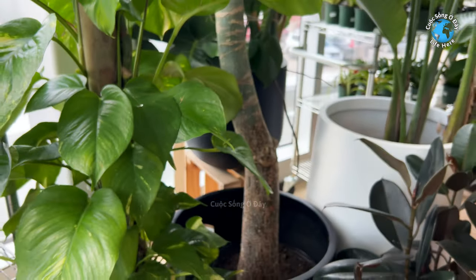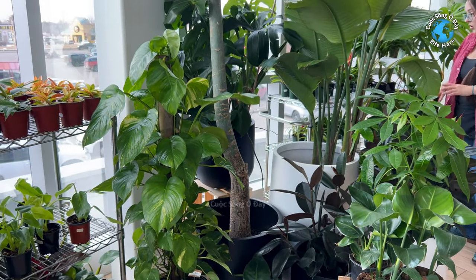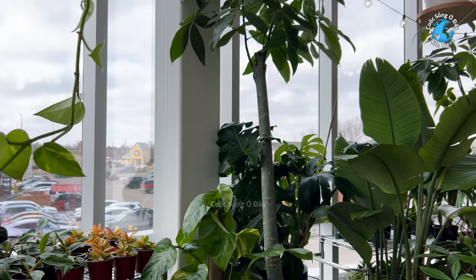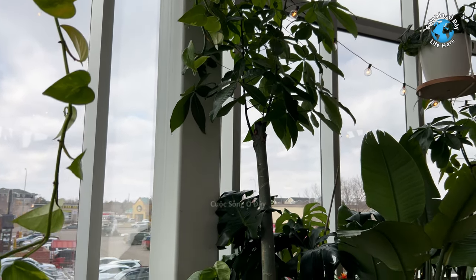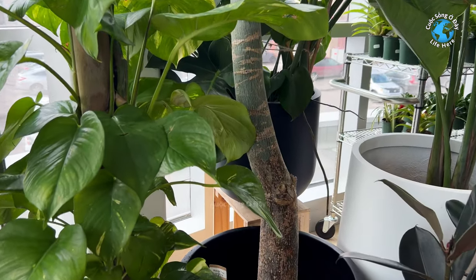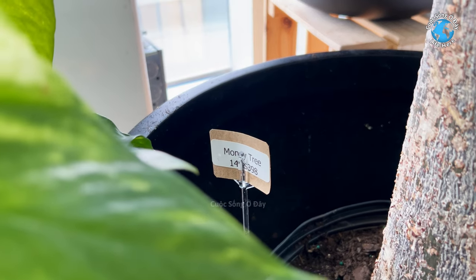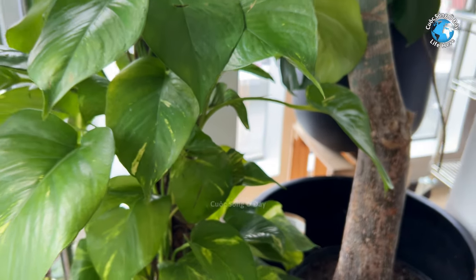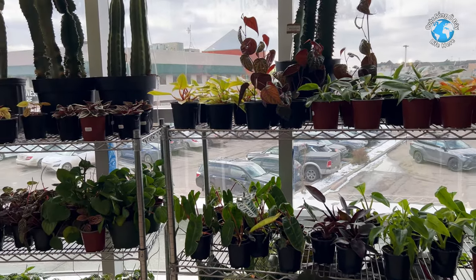Cũng gần 400 đô. Còn cái cây cao này thì không biết cái giá nó để đâu, nằm ở trong cái chậu nhỏ đó, nhỏ quá không thấy rõ. Cây này cũng đẹp, cũng ok. Cây này cũng gần 400 đô. Thì 4 cây, coi 4 cây cao rồi, cũng giá tương đương nhau.